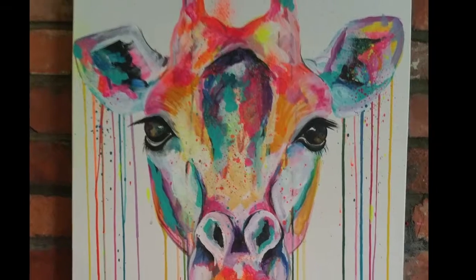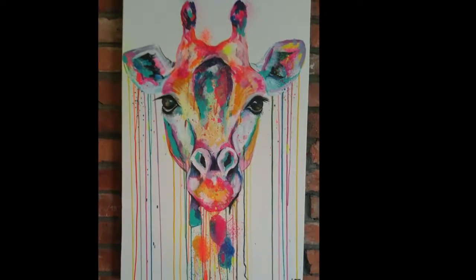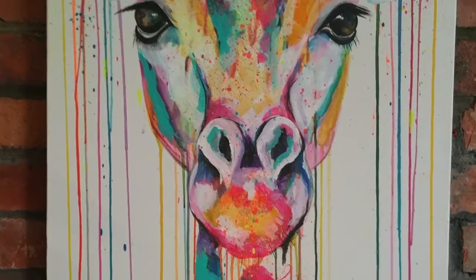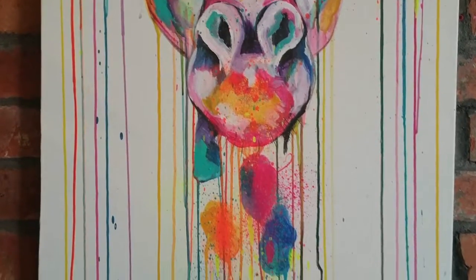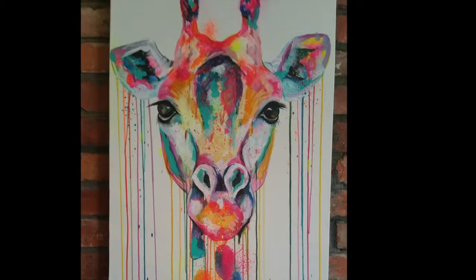With Rainbow Giraffe, it is in the name — it is a very brightly coloured giraffe. I think it's a focal piece. It's a piece that if you put in a room, it'll change the way the room looks because of the colour.